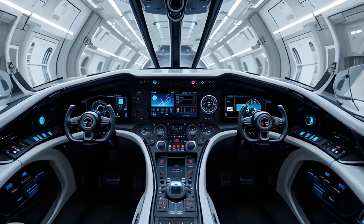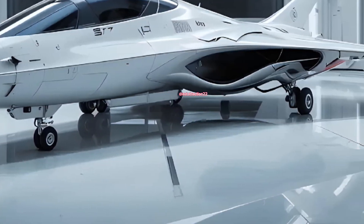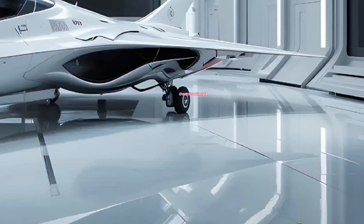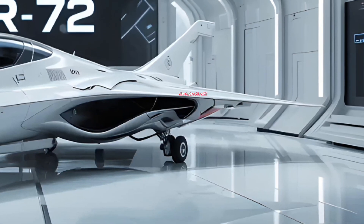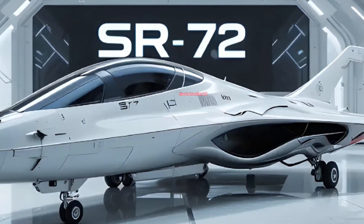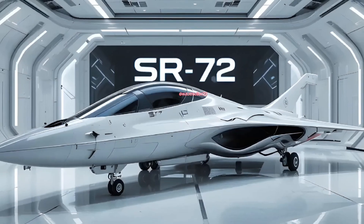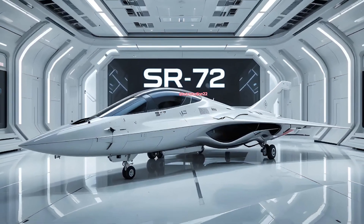Welcome back to the Auto Traction channel. The 2025 State Route 72 hypersonic fighter jet isn't just another aircraft — it's a leap in aerial warfare. Built with stealth technology and powered by an advanced turbine-based combined cycle propulsion system, it's designed to break through Mach 6 speeds, rewriting everything we thought possible in military aviation.